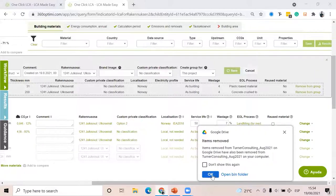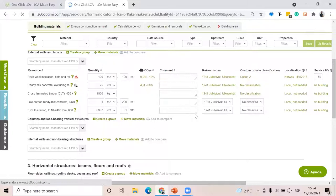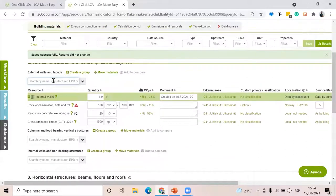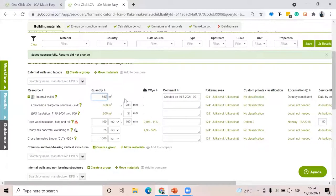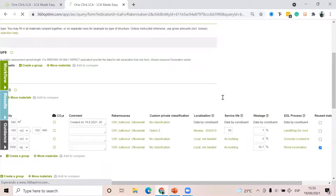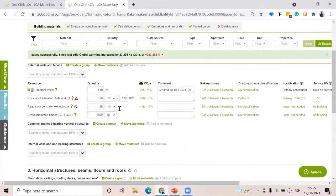Next time I have a project where I know we'll use Internal Wall 6, instead of searching for concrete and EPS insulation separately, I simply type 'Internal Wall 6' and it shows up. Because this is a construction, when I change the top-level quantity, the quantities of the individual materials below also change automatically. That can help save a lot of time. I click save and you will see the carbon footprint of this construction.